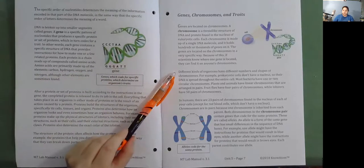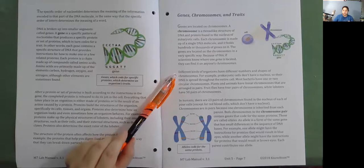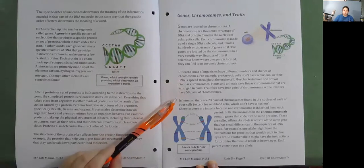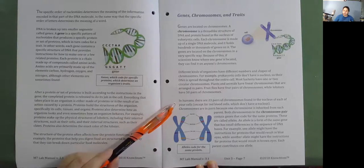Different kinds of organisms have different numbers and shapes of chromosomes. Prokaryotic cells don't have a nucleus, so their DNA is spread throughout the entire cell. Most bacteria have one or two circular chromosomes. Plants and animals have linear chromosomes arranged in pairs. Fruit flies have four pairs of chromosomes, while lobsters have 50 pairs. In humans, there are 23 pairs of chromosomes in the nucleus of each cell, except for red blood cells which don't have a nucleus. Chromosomes are in pairs because one chromosome is inherited from each parent.